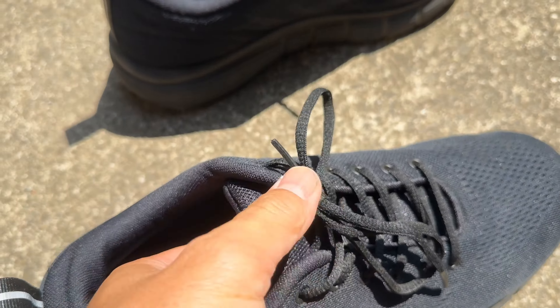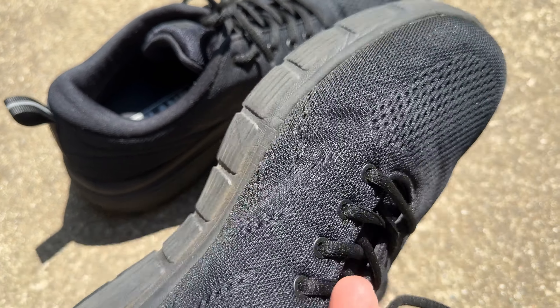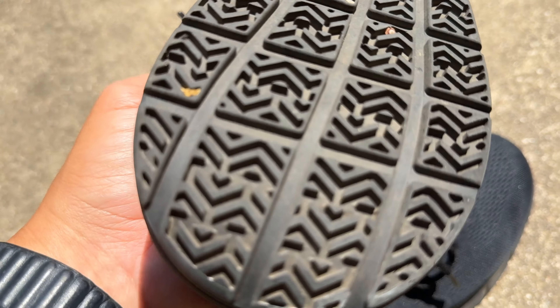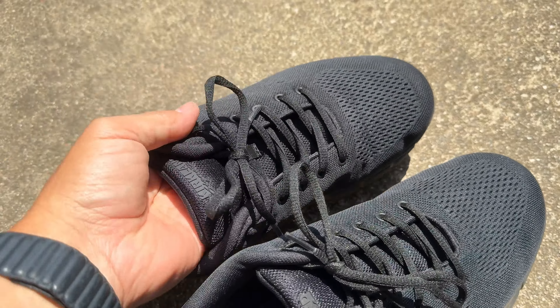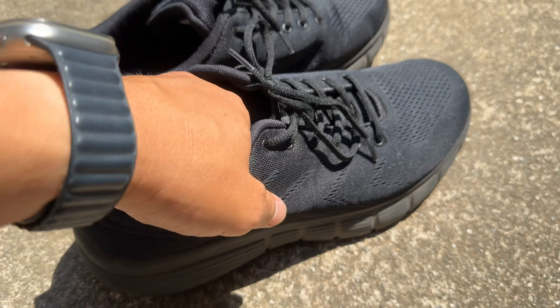This is after 60,000 steps — the tread pattern looks just about brand new. They have been very comfortable. I can easily tell that walking through gravel, it would get really dirty if I had gotten the white ones, but the white ones do look really nice. These have been super comfortable and fairly breathable.